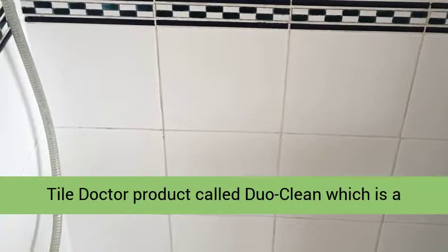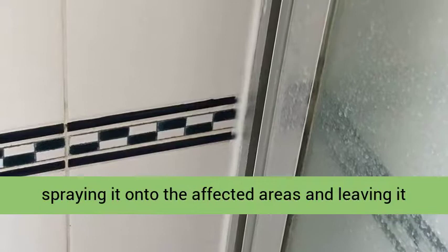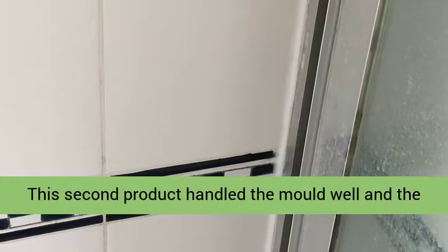To resolve this, I applied another Tile Doctor product called DuoClean, which is a fast and effective double-action grout cleaner and mold remover. I used it as a spot cleaner, spraying it onto the affected areas and leaving it to dwell for a few minutes before scrubbing it in. This second product handled the mold well, and the grout was much cleaner and consistent.